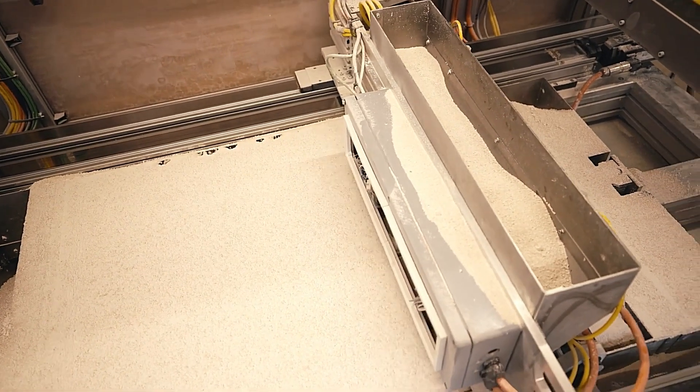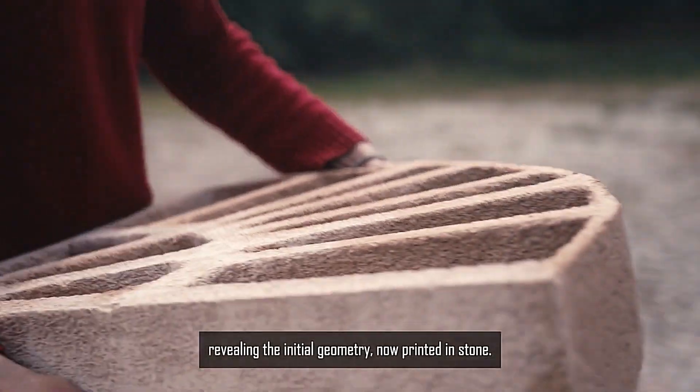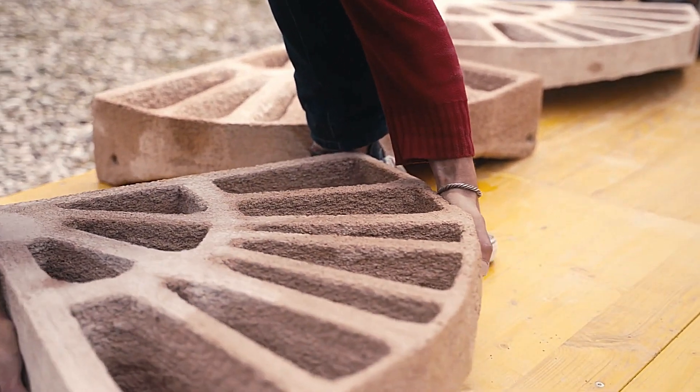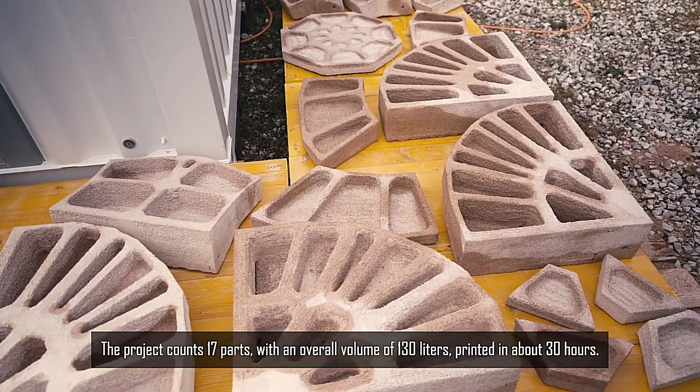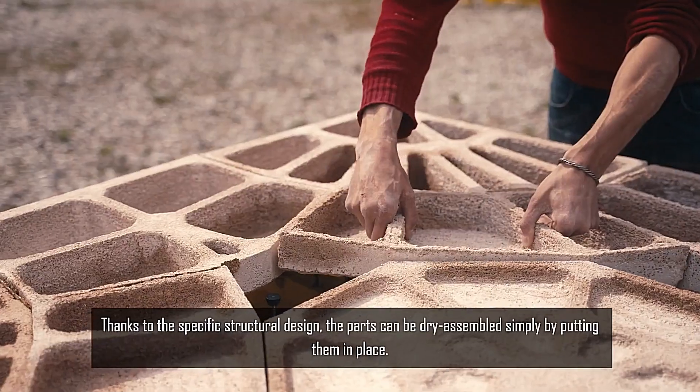While organic resins are typically used as binders in such applications, Arzo, the project associate, opted for geopolymer. This choice enhances the strength of the slabs, surpassing even that of concrete ones.